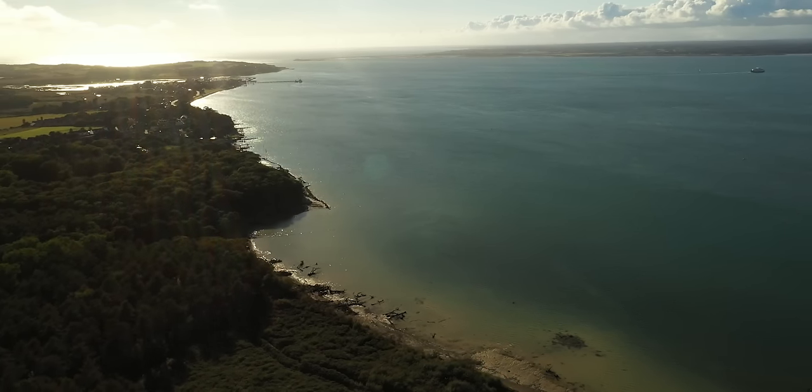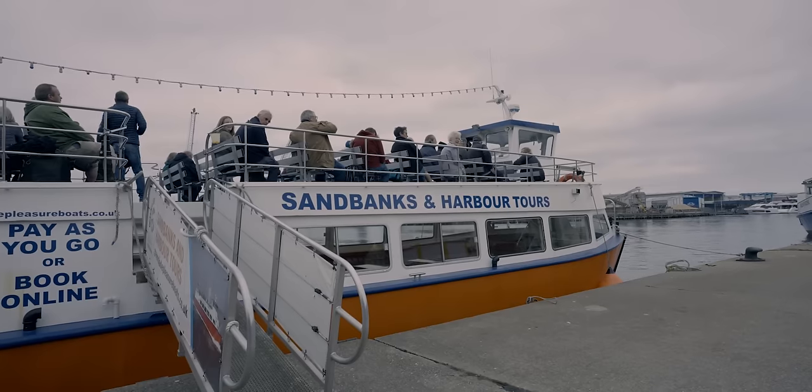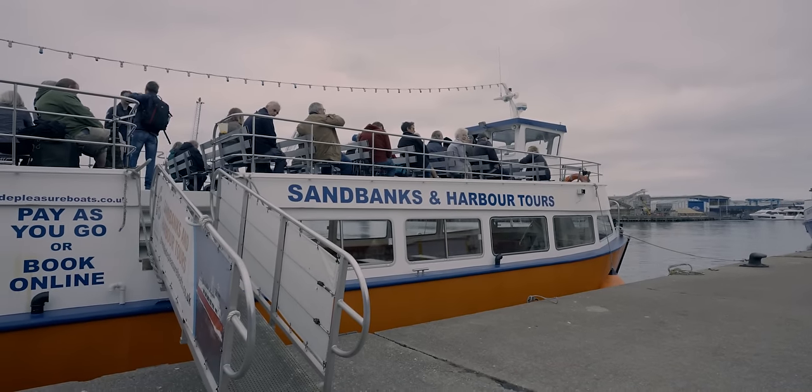We're starting to see a number of pairs established on the south coast of England — at least three pairs now — and we're here today watching one of those pairs on the Poole Harbour boat trips.